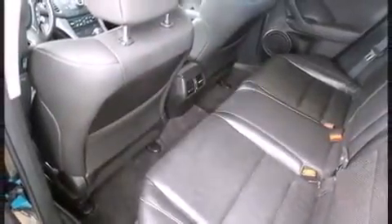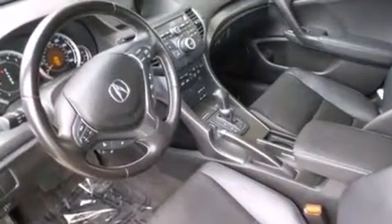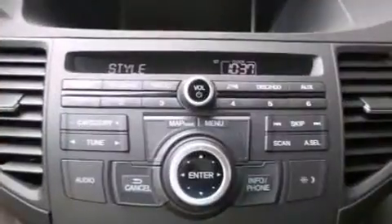Acura also prioritized safety and security by including front side-impact airbags, anti-whiplash front head restraints, and four-wheel disc brakes with ABS. Electronic stability control stands out as a technologically savvy innovation, keeping you better connected to the road.